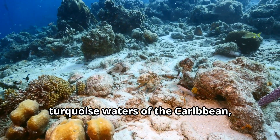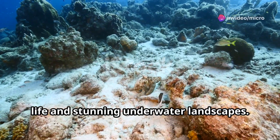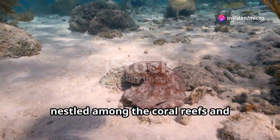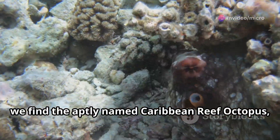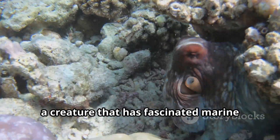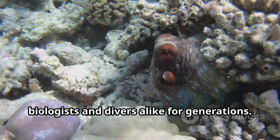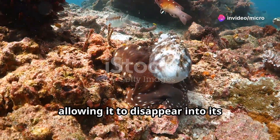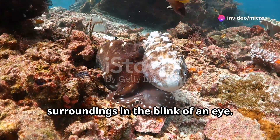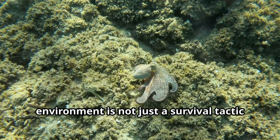Our next stop takes us to the warm turquoise waters of the Caribbean, a region renowned for its vibrant marine life and stunning underwater landscapes. Here, nestled among the coral reefs and seagrass beds, we find the aptly named Caribbean reef octopus — a creature that has fascinated marine biologists and divers alike for generations. This master of disguise boasts an impressive repertoire of colors and patterns, allowing it to disappear into its surroundings in the blink of an eye.